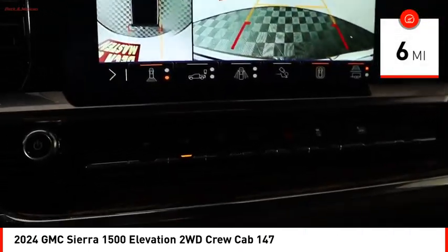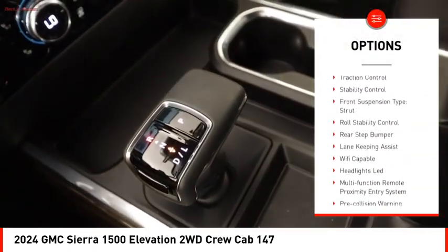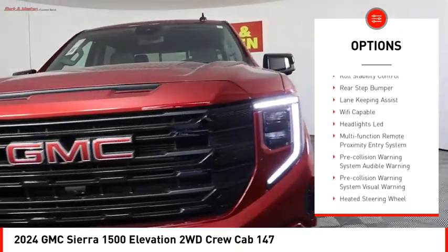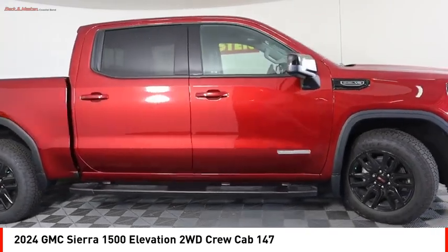Here are some of this vehicle's great options: power windows with safety reverse, tailgate step, remote engine start, cargo bed light, LED, active grille shutters, traction control, stability control.